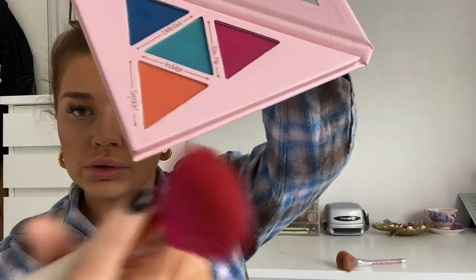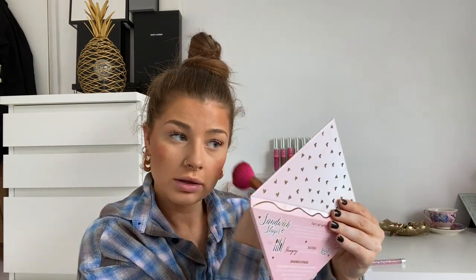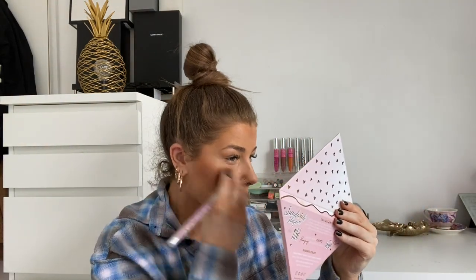I want a bit of blush on, so I'm just gonna use this P Louise Sandwich palette — this is the first palette of the sandwich stages. I'm gonna use that little orange one because it's more of a warm shading tone. Oh my god, that is so pigmented! I literally only touched it lightly.